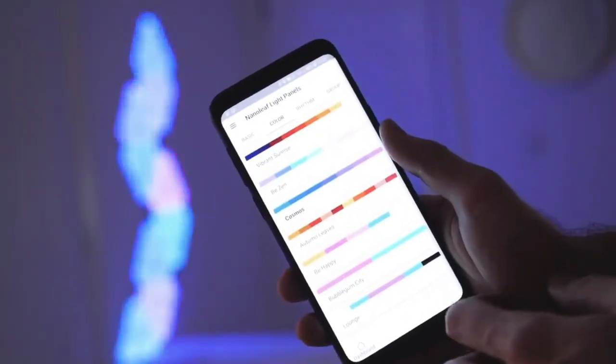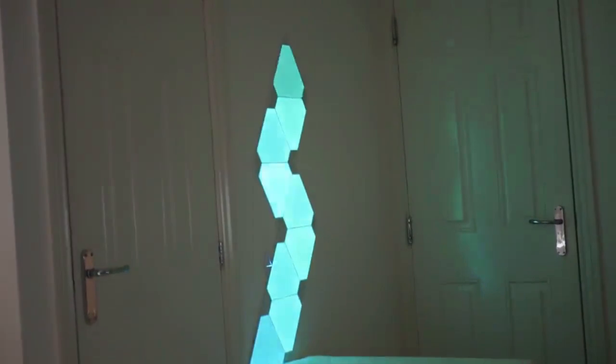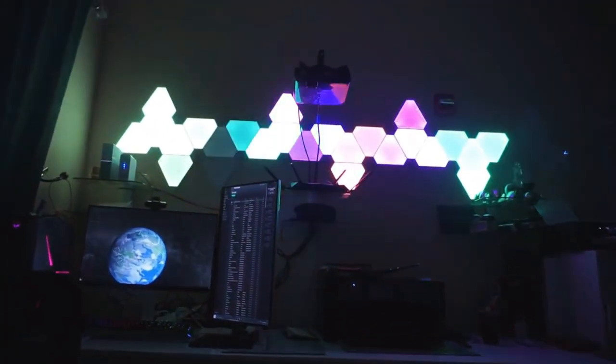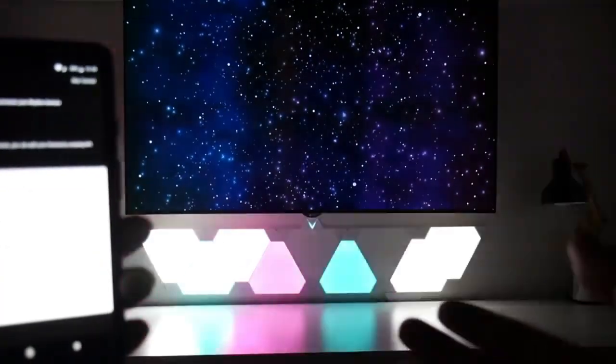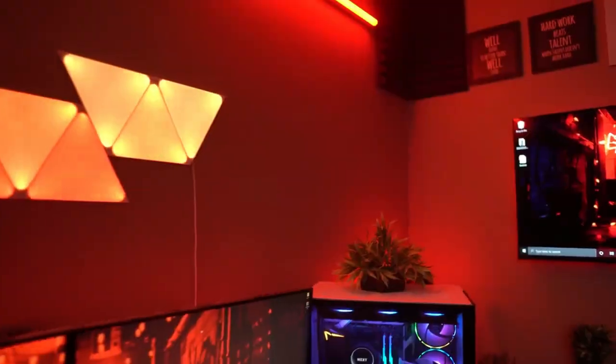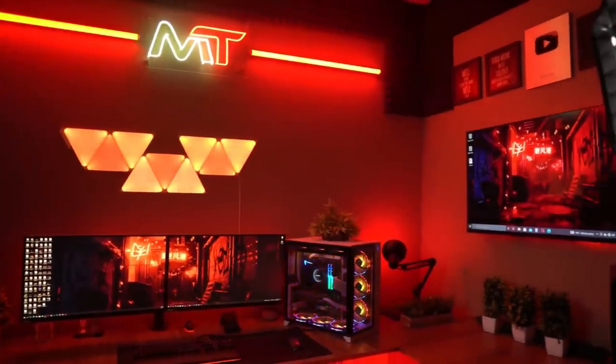The included Rhythm Upgrade module can connect up to 30 light panels on one controller and turn your gaming room into a mesmerizing color sanctuary. You can customize colors and animations effortlessly using the Nanoleaf Smarter Series app, or voice control with Siri, OK Google, or Alexa.